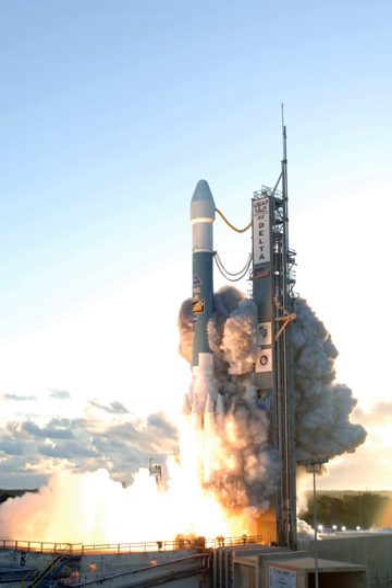The last Delta II launch was the ICESat-2 satellite in September 2018. In 2008, ULA indicated that it had around half a dozen unsold Delta II rockets on hand, but ULA CEO Tory Bruno stated in October 2017 that there are no complete, unbooked Delta II rockets left in the ULA inventory, and though there are leftover Delta II parts, there are not enough to build another launch vehicle. The remaining pieces will be used to create a museum piece for the Smithsonian.